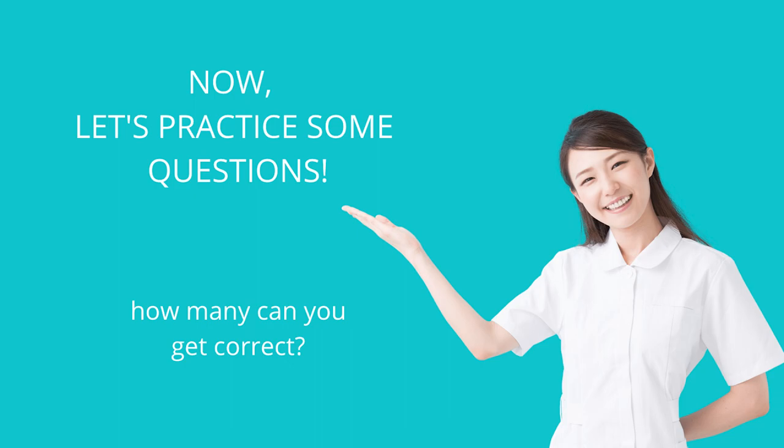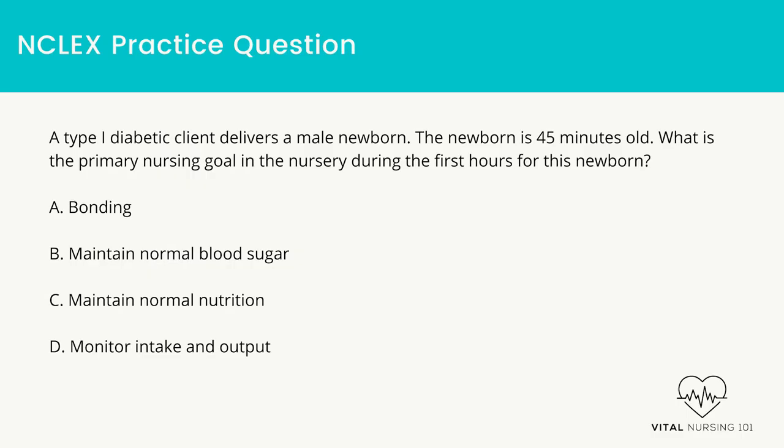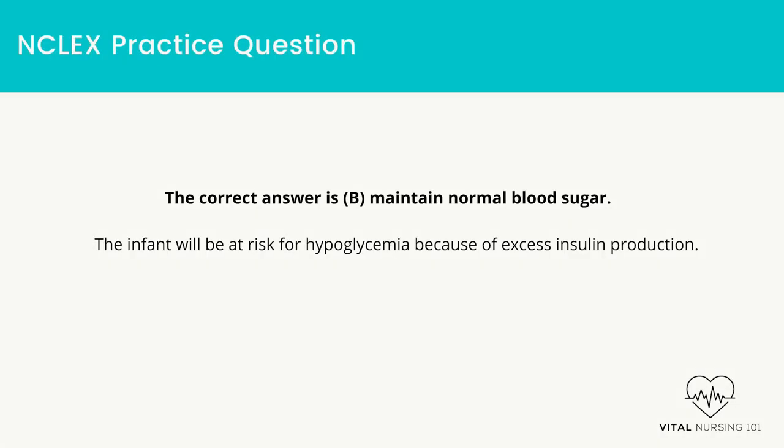Question 1: A type 1 diabetic client delivers a male newborn. The newborn is 45 minutes old. What is the primary nursing goal in the nursery during the first hours for this newborn? Bonding. Maintain normal blood sugar. Maintain normal nutrition. Monitor intake and output. The correct answer is maintain normal blood sugar. The infant will be at risk for hypoglycemia because of excess insulin production.